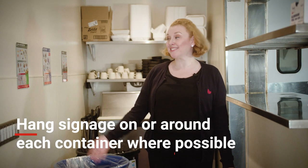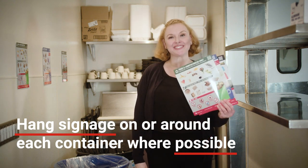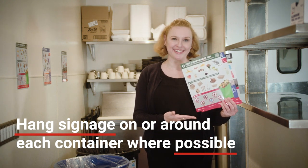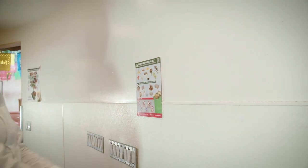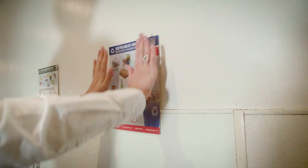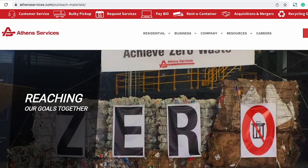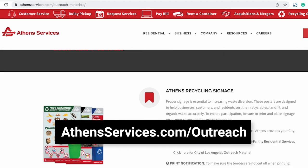Finally, hang signage on or around each container. Athens Services can provide your restaurant with free signage. If you want to create your own, we recommend laminating the signage to keep them clean and protected. By hanging your signage with velcro dots, it makes for easy removal when cleaning containers and walls. Printable signage is available for download from AthensServices.com/outreach.